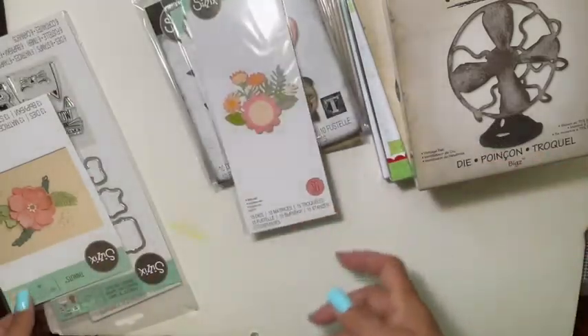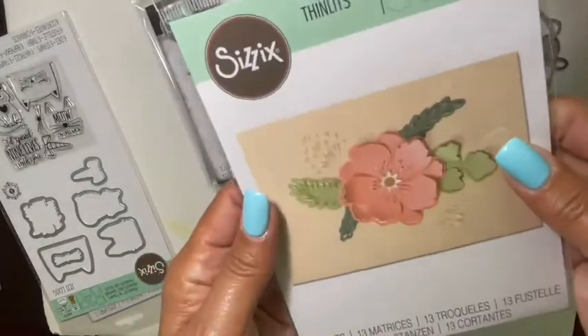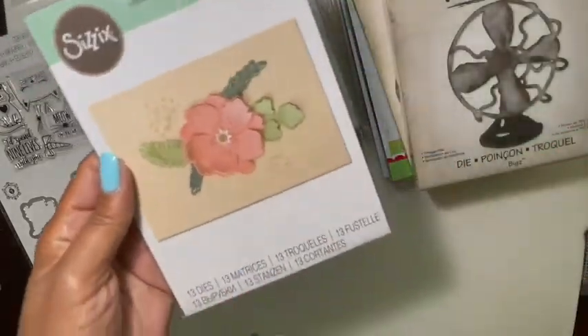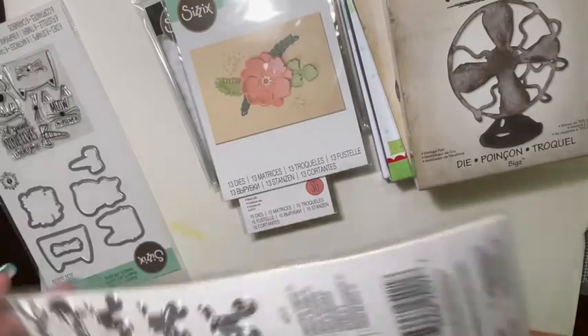I also picked up this one — it's the Peony Pop-Up. You can see it kind of pops up, very pretty. There are 13 dies in here.